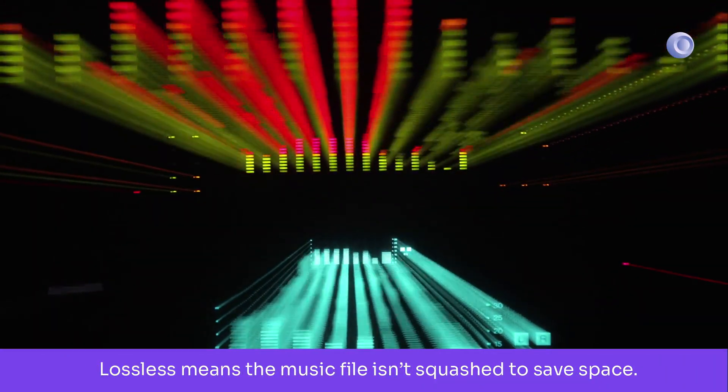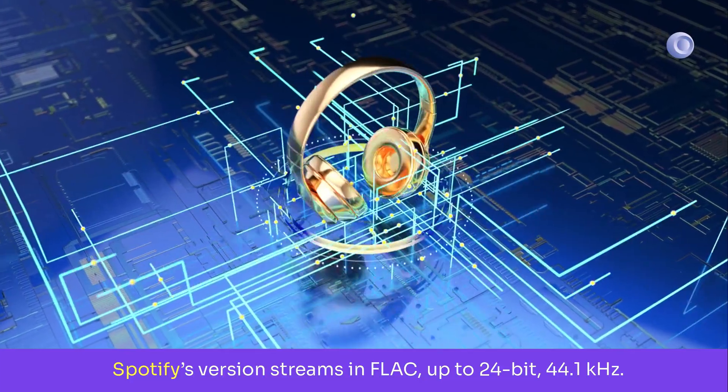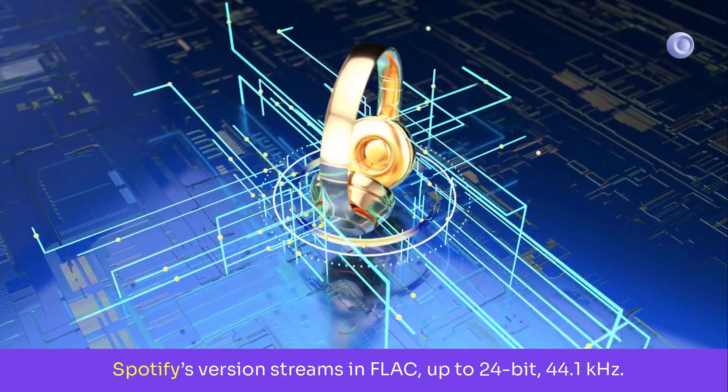Lossless means the music file isn't squashed to save space. Spotify's version streams in FLAC, up to 24-bit, 44.1kHz.